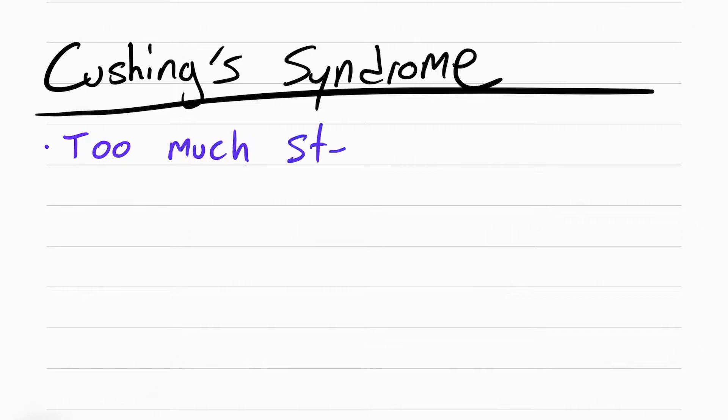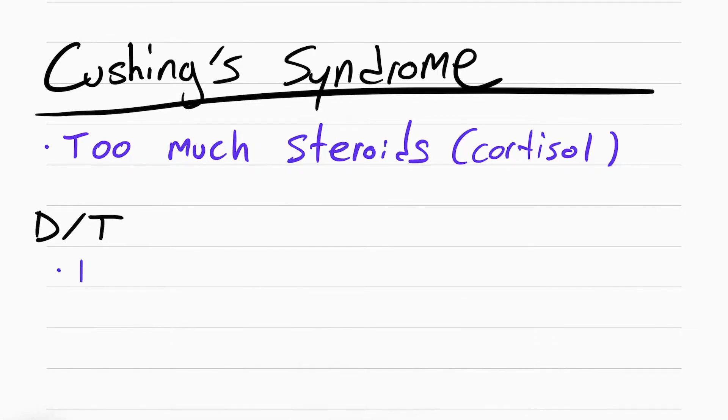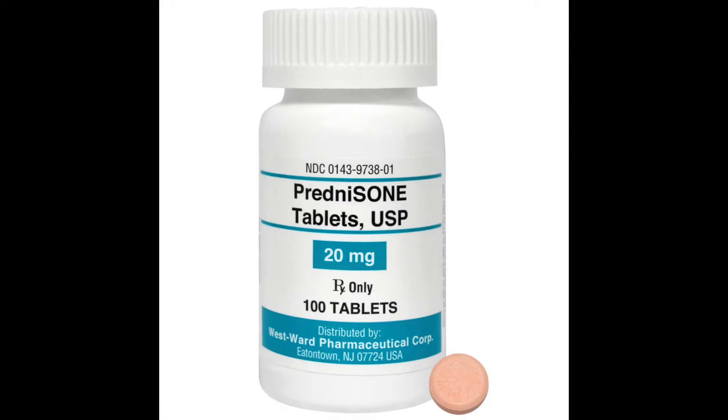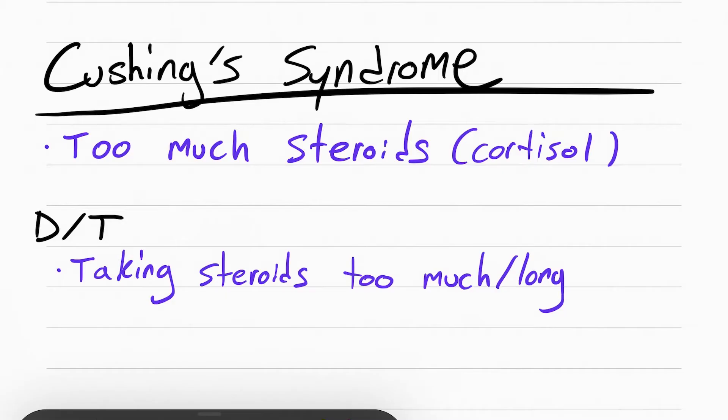Cushing syndrome is when your body makes too much steroid hormones, specifically cortisol. Usually this is caused by taking too much or too long steroids. So the doctor prescribes a drug like prednisone and the dose is too high or the patient takes it for too long and it causes Cushing syndrome. This is also known as iatrogenic Cushing syndrome.